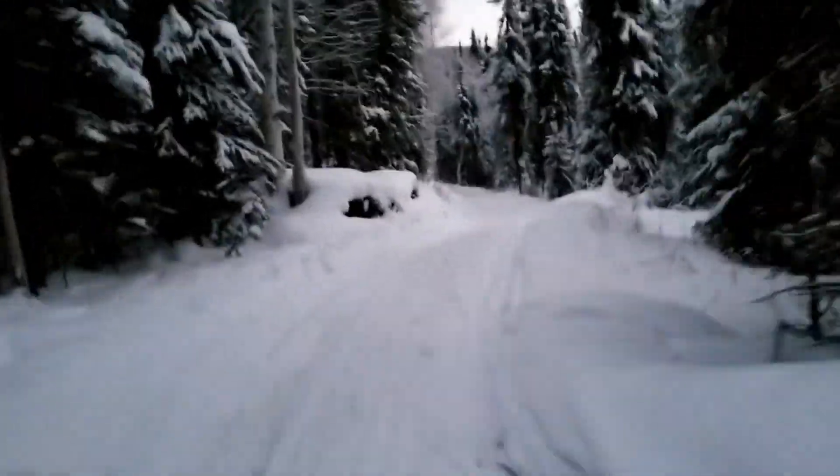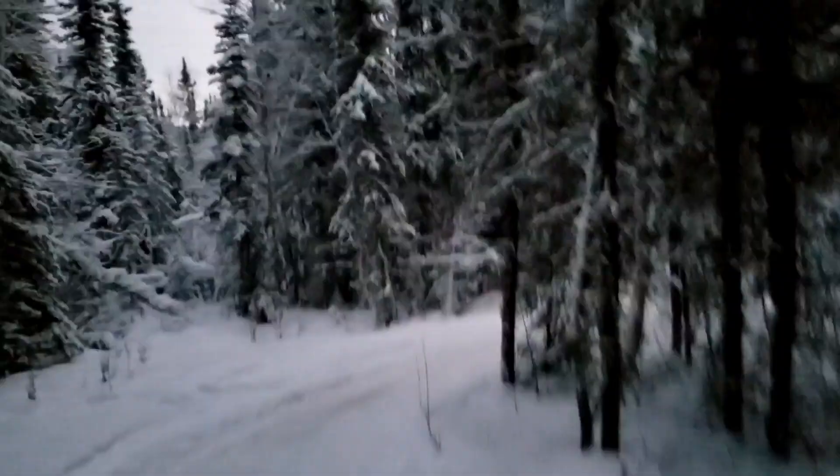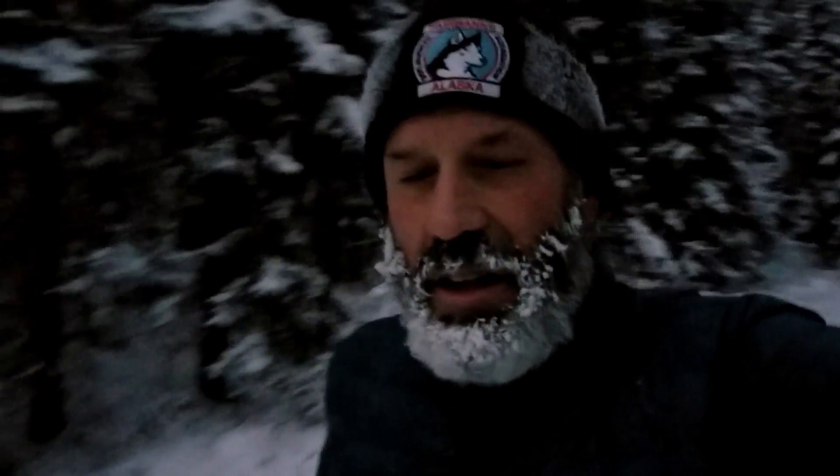I can't wait to come back and run this trail this summer. This trail is going to be insanely fun to run — I've got to get back here. It's going to be just amazing. Such a fun trail, it was fun to hike — running is going to be incredible.